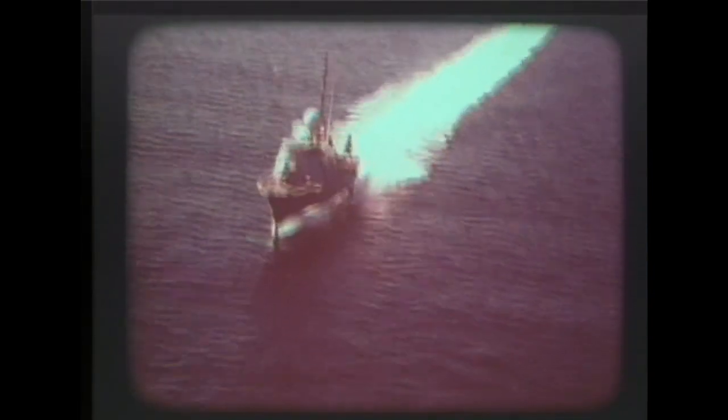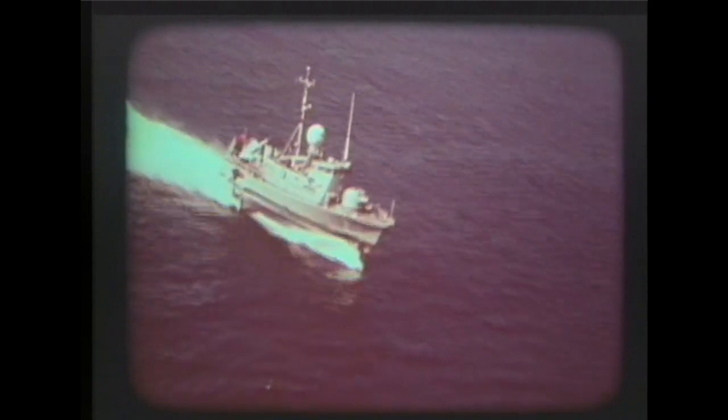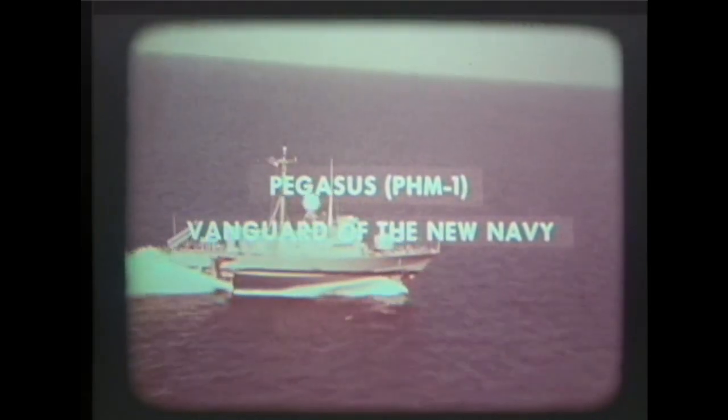The most promising factors of these designs have been incorporated into a hydrofoil that is fast, powerful, and easy to maneuver. Pegasus — the vanguard of a new type of Navy.